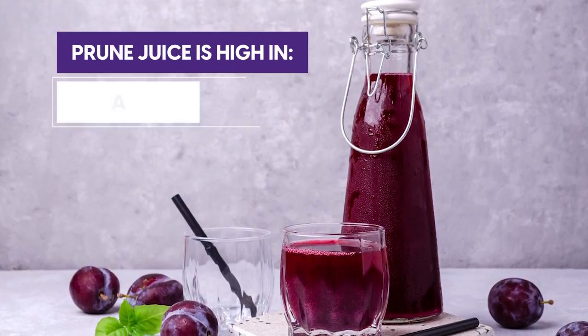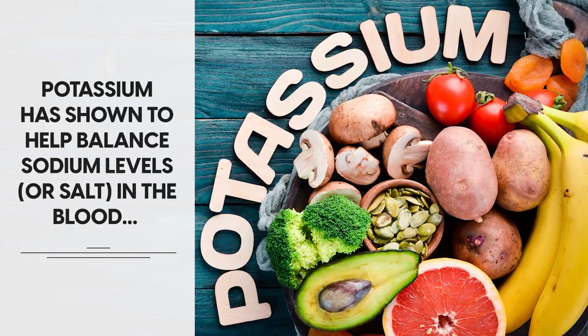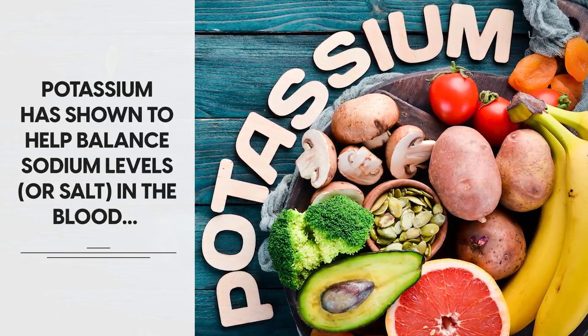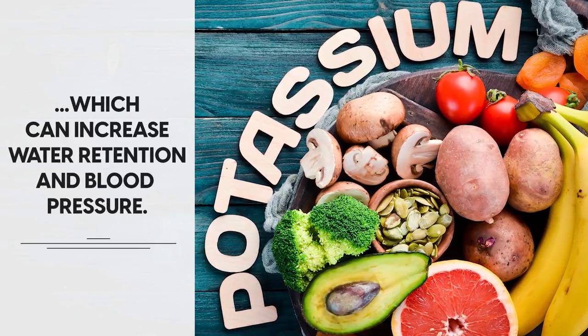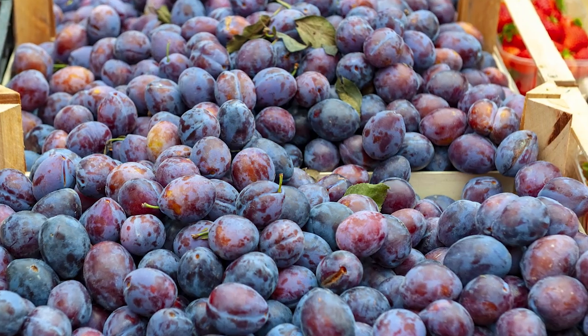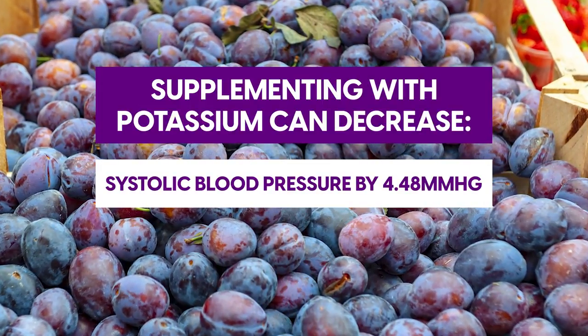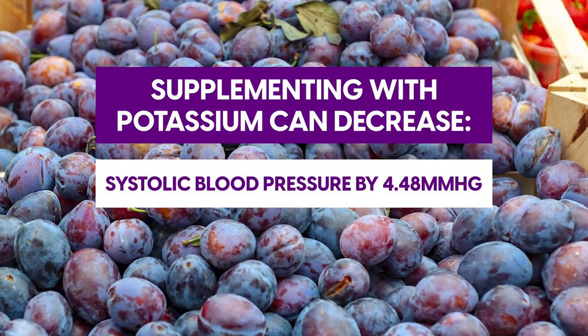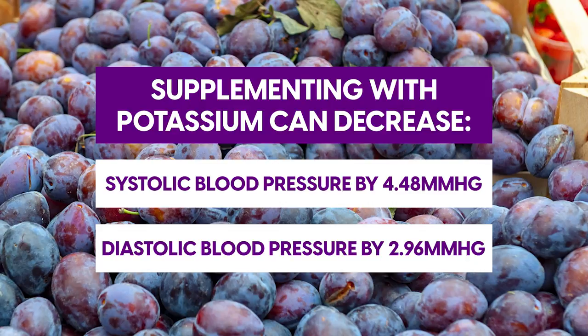Prune juice is high in antioxidants and potassium. Potassium is shown to help balance sodium levels, or salt, in the blood, which can increase water retention and blood pressure. A study notes that supplementing with potassium can decrease systolic blood pressure by 4.48 mmHg and diastolic blood pressure by 2.96 mmHg.